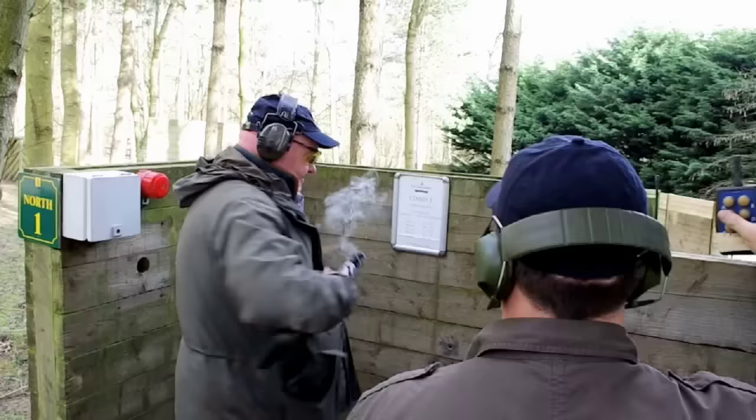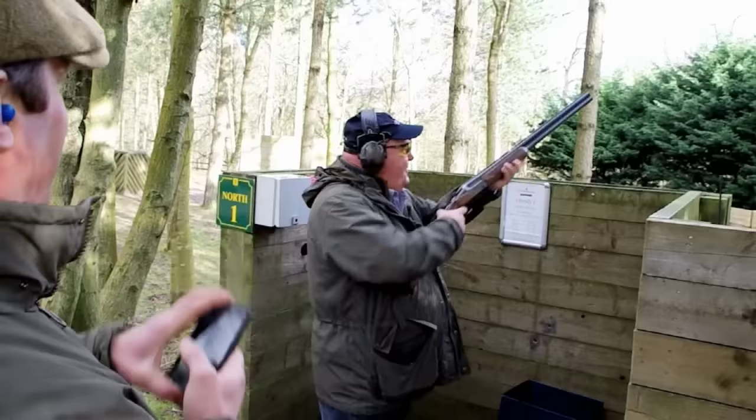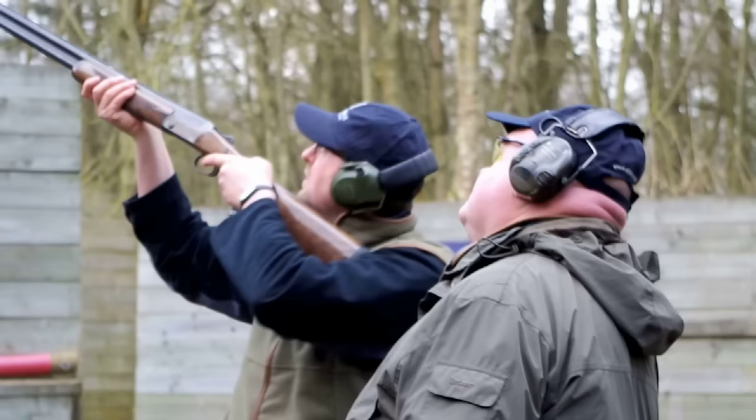This is the press launch at the EJ Churchill Clay Ground in Buckinghamshire, where the reptiles whose reviews you read in the shooting press get to actually shoot.